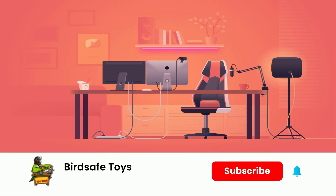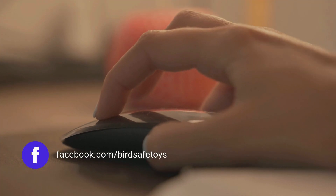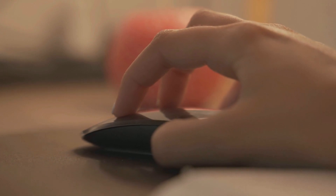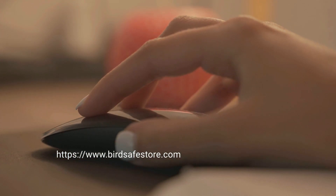Be sure to subscribe to my channel and click the little bell so you can be notified when I add new videos of bird safe toys. You can follow me on Facebook by using the link in the notes section below, as well as a link to where you can purchase bird safe toys.